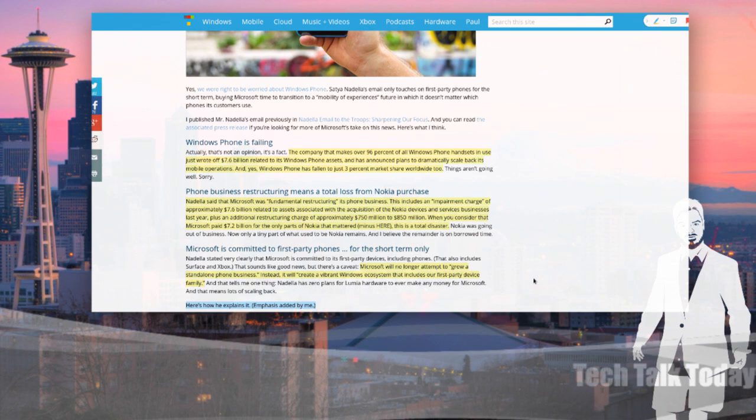This is why Ballmer lost his job — they knew a $7.6 billion write-down was coming before it happened. This is why Nadella was rumored internally to have fought against the acquisition of Nokia, which is probably one of the reasons why he got the job. This has been on his plate since the beginning. Microsoft will no longer attempt to grow a standalone phone business. Instead, it will create a vibrant Windows ecosystem that includes first-party devices.